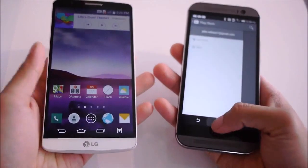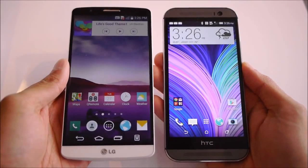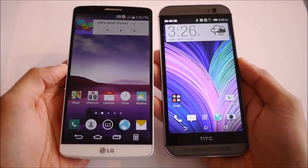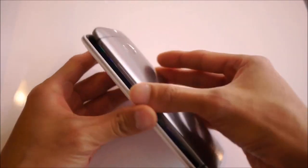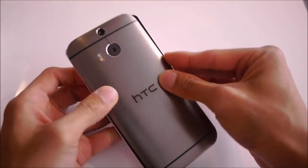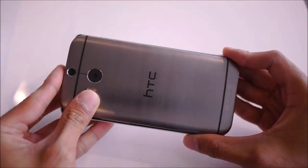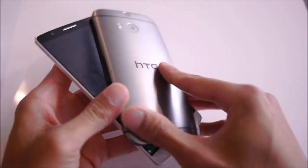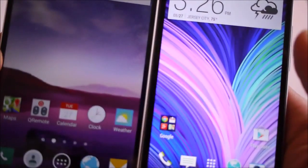As far as overall size goes, the LG G3 is pretty astounding considering it's packing a significantly larger screen — a 5.5-inch display versus the 5-inch display on the HTC One M8. That's a whole half-inch bigger, yet in terms of overall footprint, the HTC One M8 pretty much matches the LG G3, largely attributed to the very skinny bezels on the G3's sides.